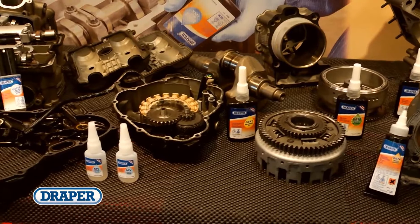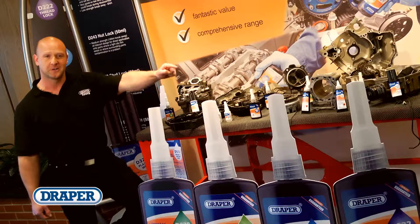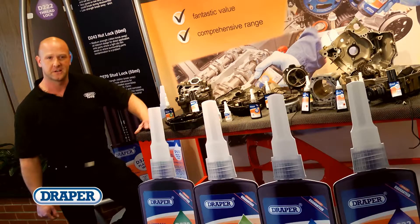This range of industrial adhesives and sealants from Draper are guaranteed quality products that give outstanding performance at a competitive price. So if you want to stick it, seal it, fit it or lock it with confidence, make it Draper.